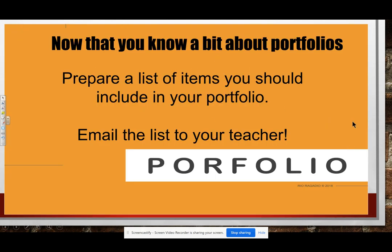Now that you know a bit about portfolios, for this assignment you just have to prepare a list of items you should include in your portfolio. Rewind this video if you're not sure and didn't create that list to start with, but check it out and add some things to that portfolio. Thank you and have a great day.